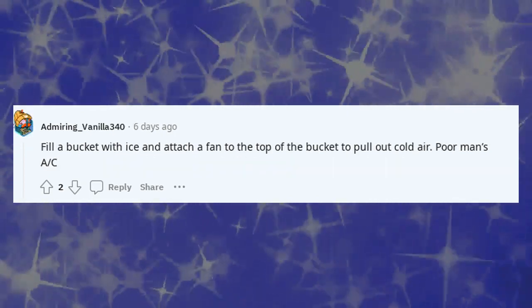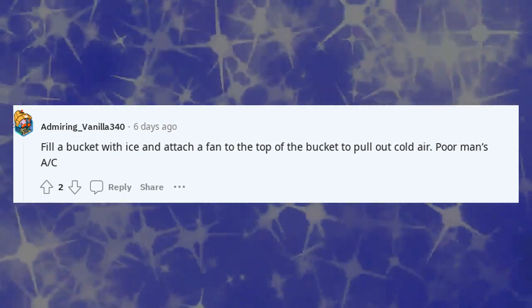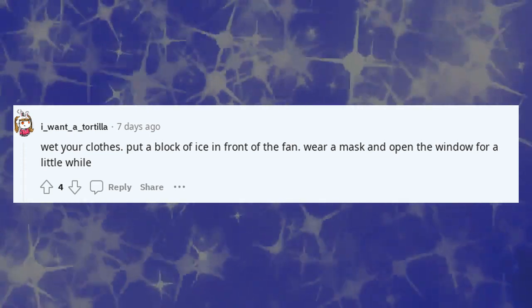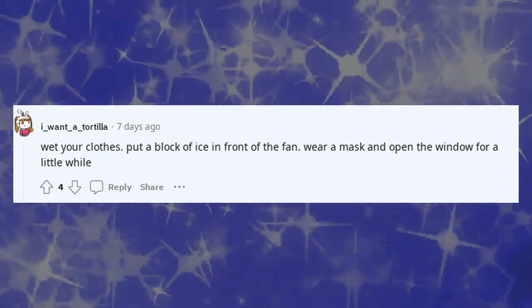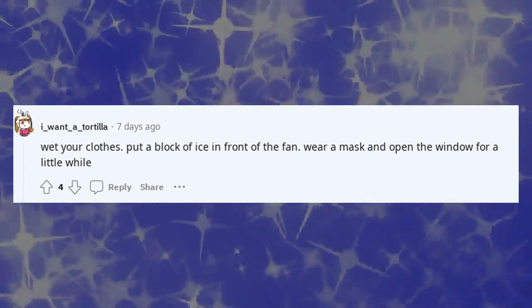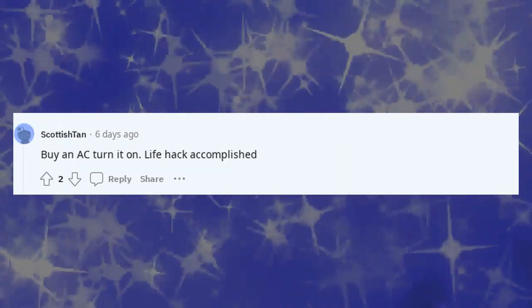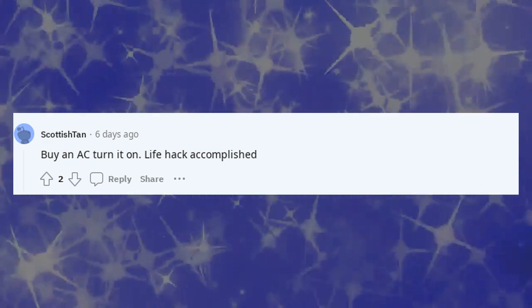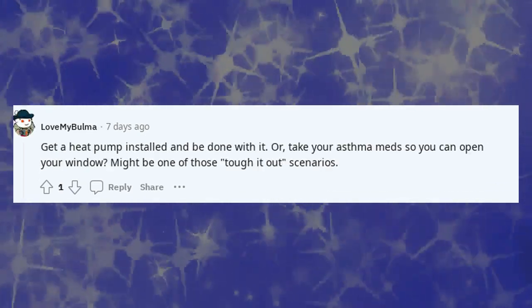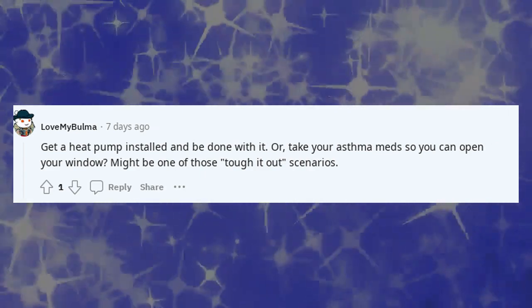Fill a bucket with ice and attach a fan to the top of the bucket to pull out cold air — poor man's AC. Wet your clothes. Put a block of ice in front of the fan. Wear a mask and open the window for a little while. Buy an AC and turn it on — life hack accomplished. Get a heat pump installed and be done with it. Or take your asthma meds so you can open your window — might be one of those tough-it-out scenarios.